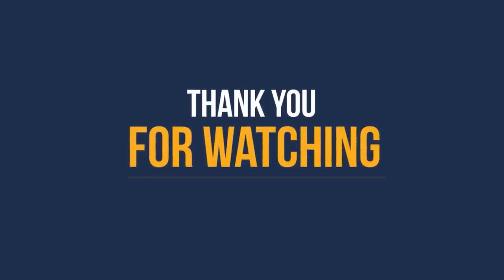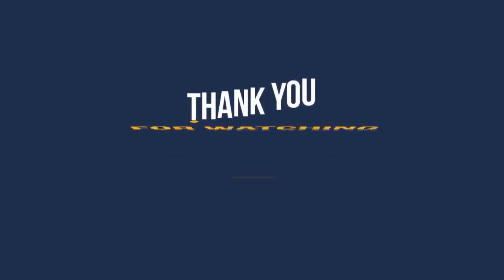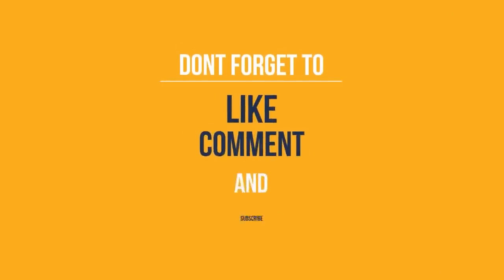Well, that does it for the video. Hopefully it was helpful in some way. If it was, give it a thumbs up and subscribe to stay up to date.